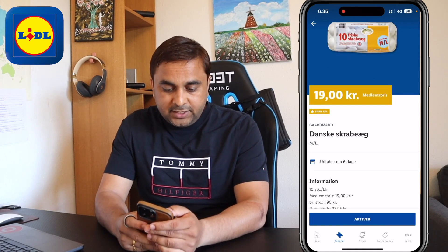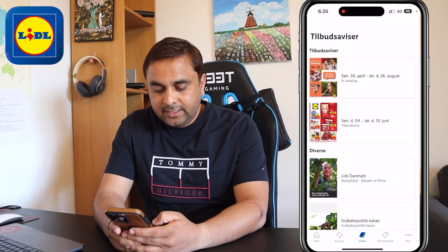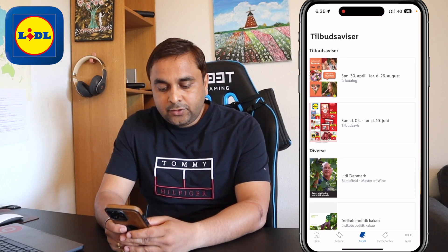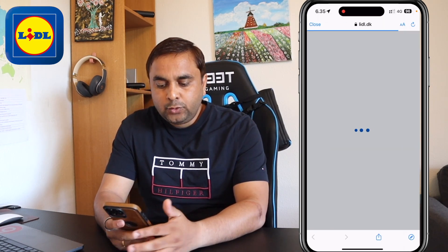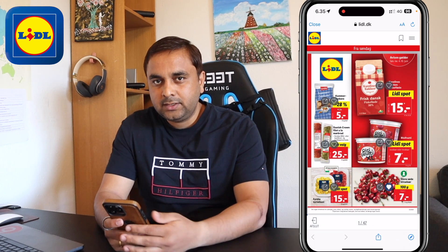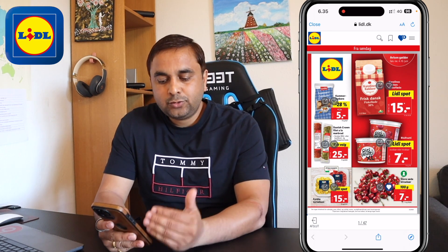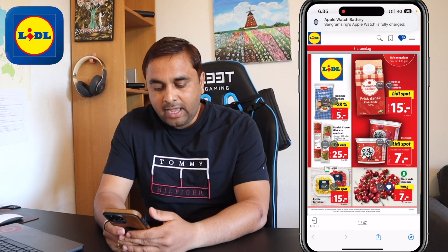One more advantage of the Lidl application is that the booklet is available here. Today is the 4th of June to the 10th of June — one booklet. There is no need to take a physical booklet from the Lidl supermarket. It is also available there, but if you do not receive that booklet, it is available on the application.